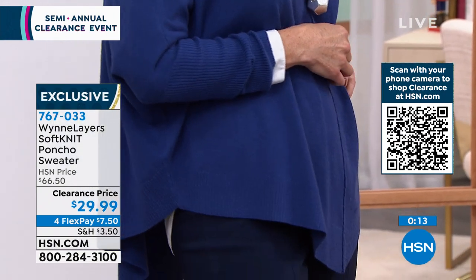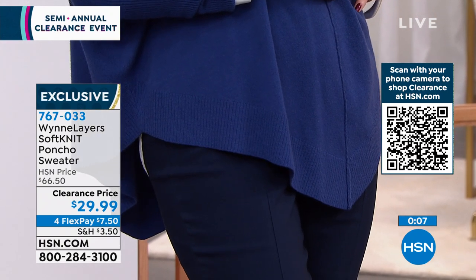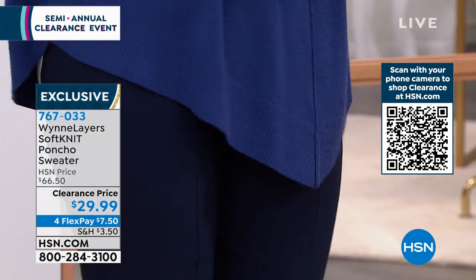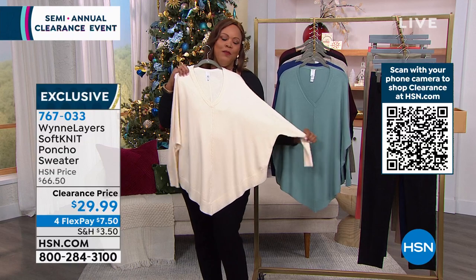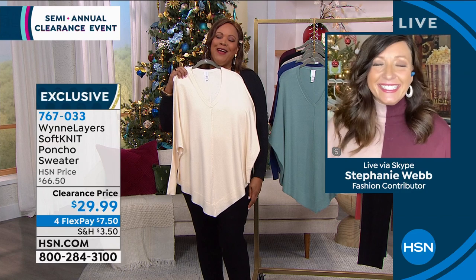Extra-extra-small to 4X — decide if you want average or petite. If you're 5'4" and under you might want to go petite. Put on black pants or jeans and you have an effortlessly beautiful outfit. Happy holidays and Merry Christmas! You have until January 31st for any return, so shop with confidence.